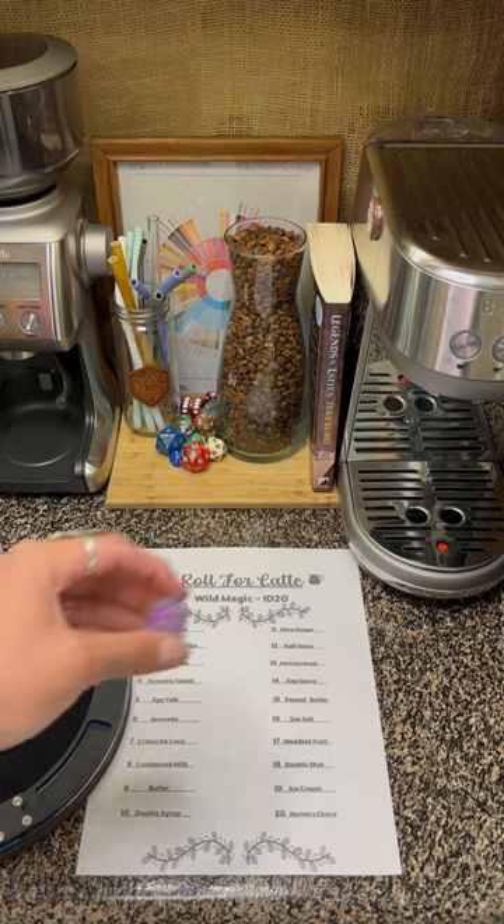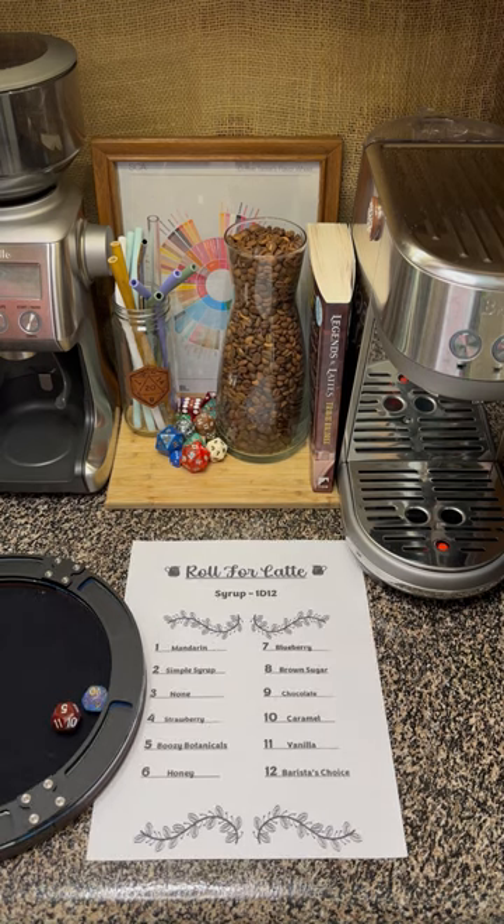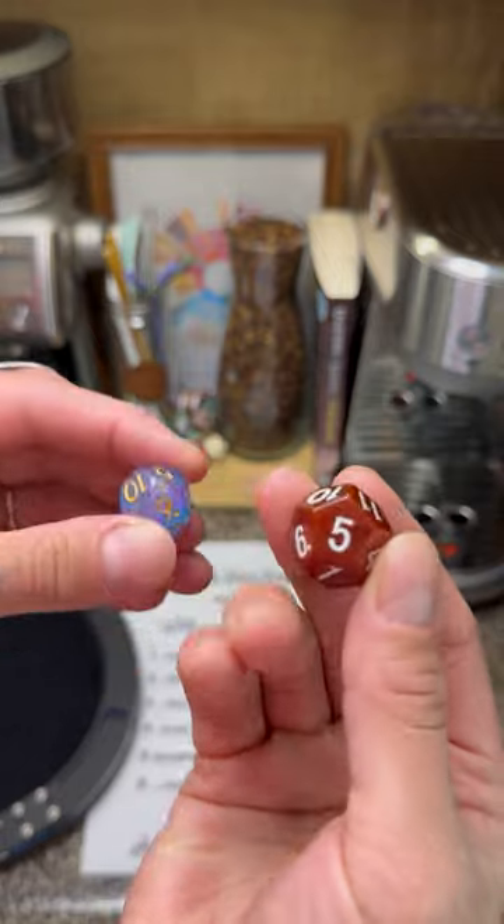Let's roll our Wild Magic. Ten! That's double syrup. Let's grab a guest D12 and see what we get — five for Boozy Botanicals and ten for caramel.